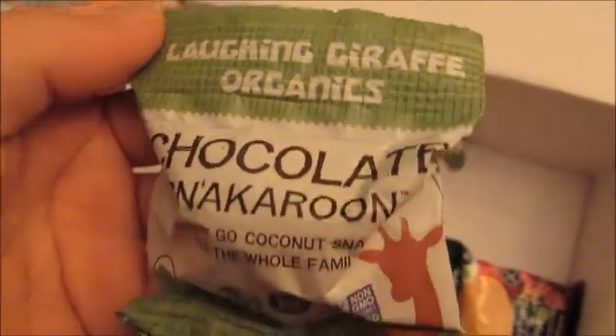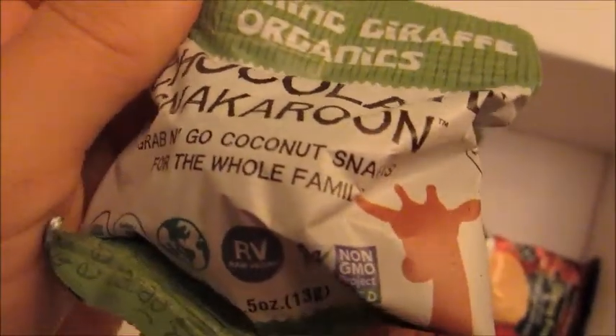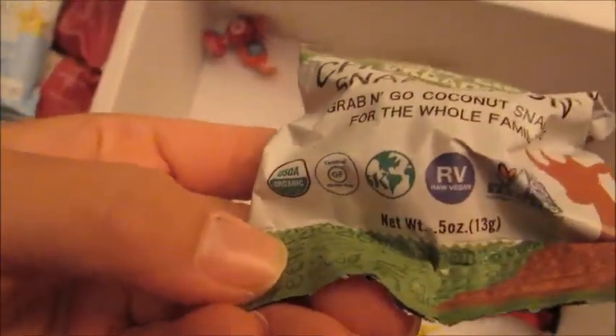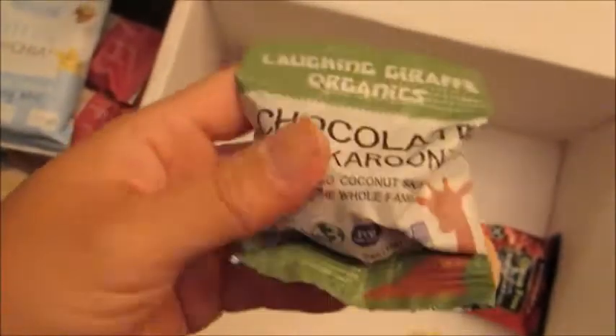Next is a Laughing Giraffe Organics Chocolate Snack Arun — a grab-and-go coconut snack for the whole family. These are organic, gluten-free, non-GMO, and I love anything with the word macaroon in it. So I think that's going to be super good.